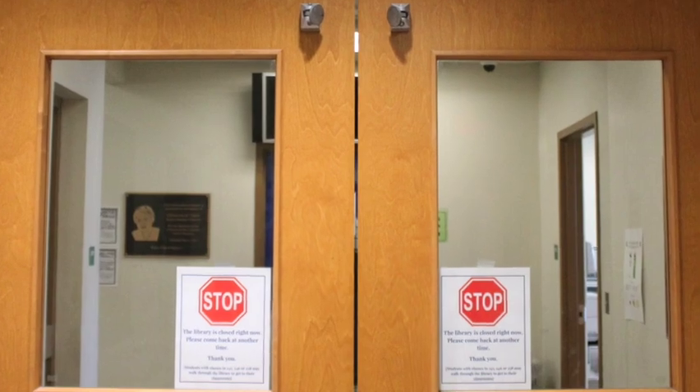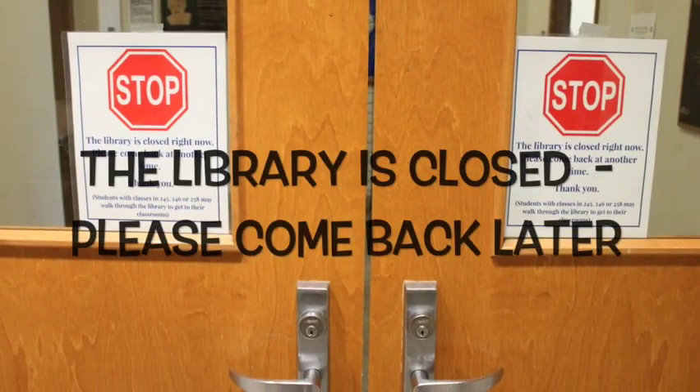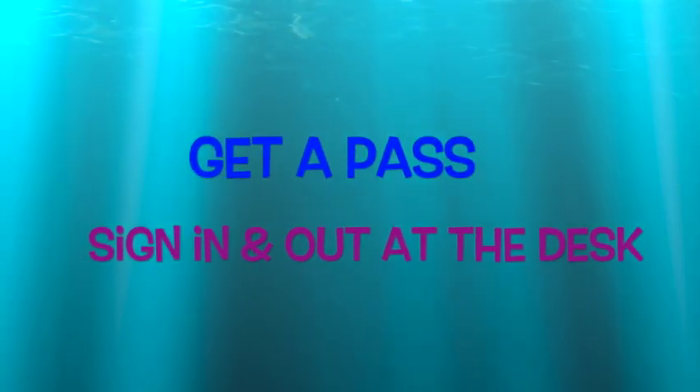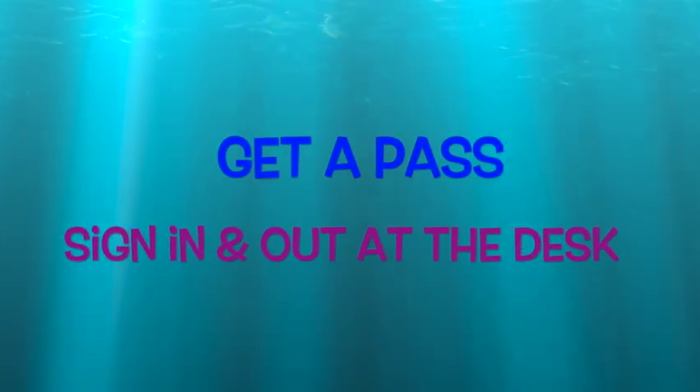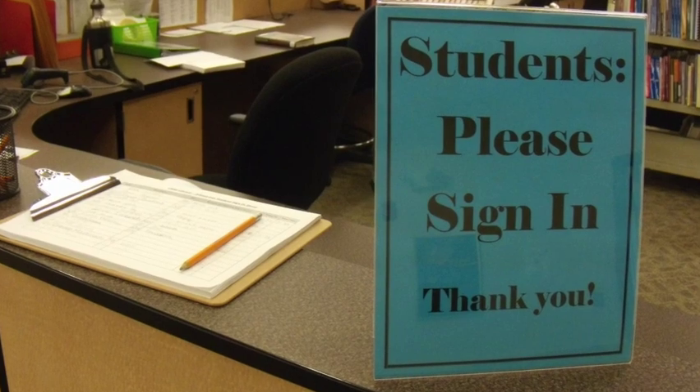If the stop signs are on the doors, it means the library is closed and you will have to come back later. You can come to the library before school, after school, or during the school day if you have a pass from your teacher. Please remember to sign in and leave your pass on the desk.